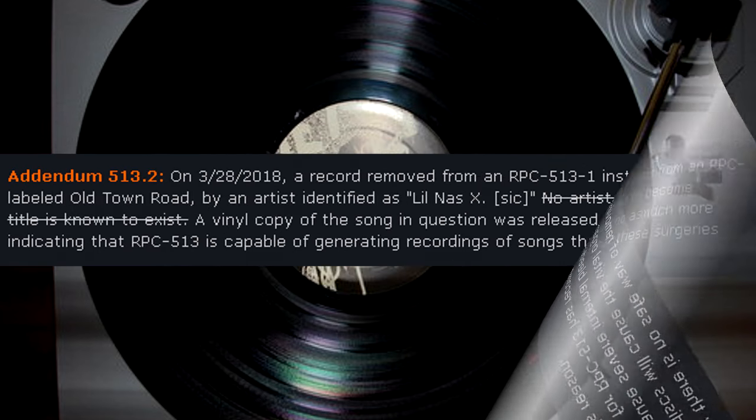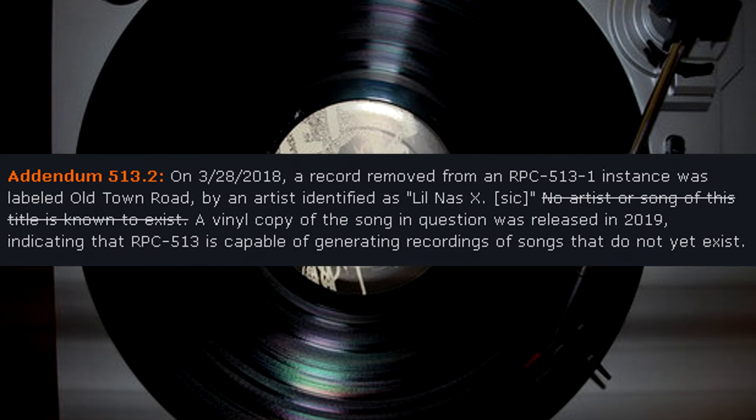Addendum 513.2: On March 28, 2018, a record removed from an RPC-513-1 instance was labeled Old Town Road by an artist identified as Lil Nas X. No artist or song of this title was known to exist at the time. A vinyl copy of the song in question was released in 2019, indicating that RPC-513 is capable of generating recordings of songs that do not yet exist.